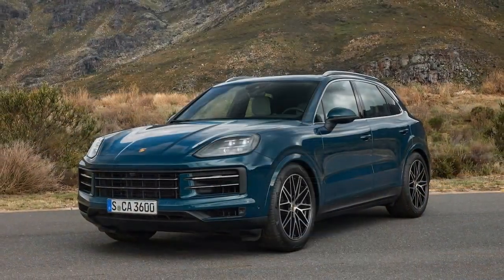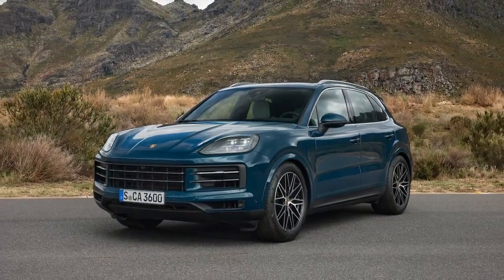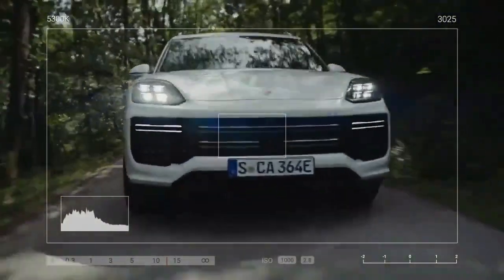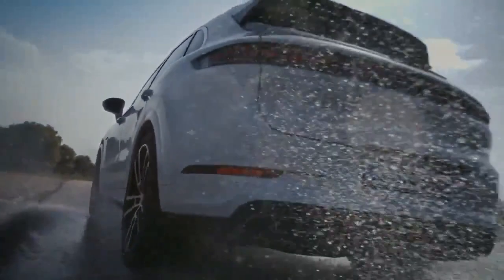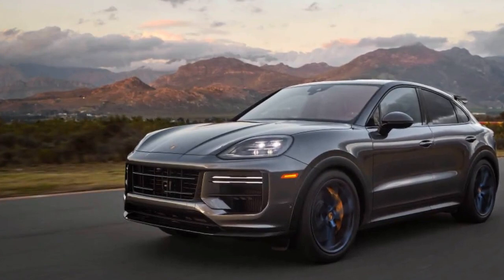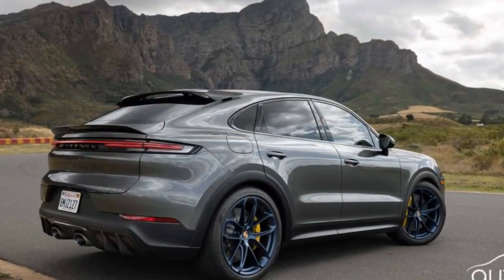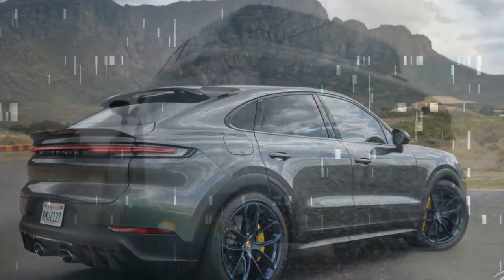Curiosity led us to investigate how much more potent the standard Cayenne S could become with the addition of key performance features from the Turbo GT. To answer this question, we obtained another Cayenne S equipped with $10,500 worth of options that mirror those standard on the GT. This included upgrades such as Pirelli P Zero Corsa NC0 tires, Sport Chrono, Rear Axle Steering, Torque Vectoring Plus, Adaptive Air Springs with Active Dampers, and Active Anti-Roll Bars.